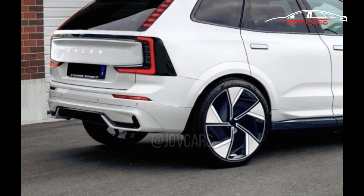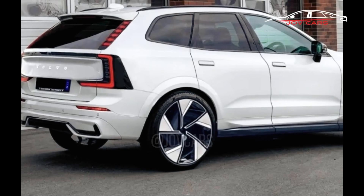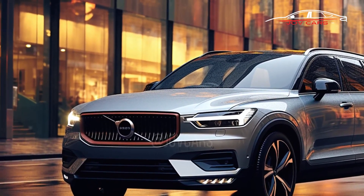The 2025 Volvo EX60 is developing into an interesting contender in the electric SUV market. It incorporates the most recent developments in electric vehicle technology with Volvo's established reputation for safety, luxury, and innovation.